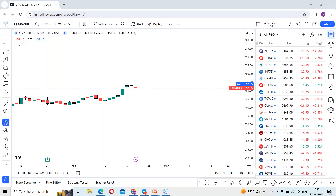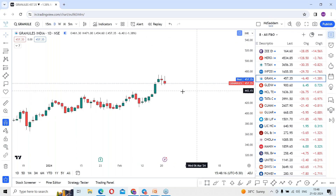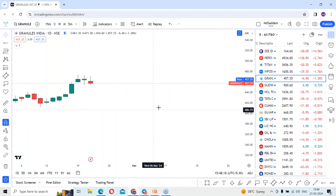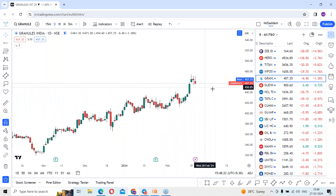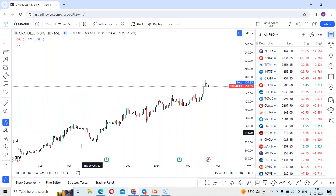Granules India is the stock which made a 52-week high recently. It made a high of 473.75 and then from the last two days — today and yesterday's session — there has been a consolidation phase happening in between the 457 and 475 levels. The stock is completely in a bullish trending mode.